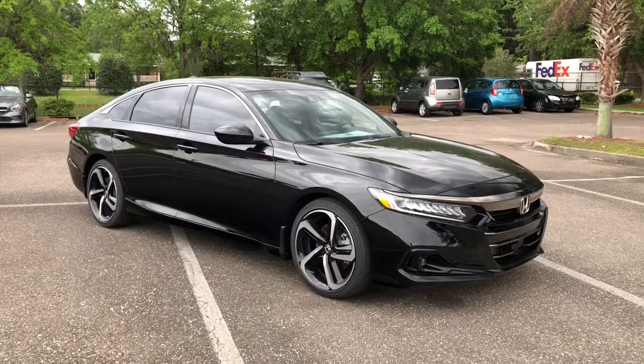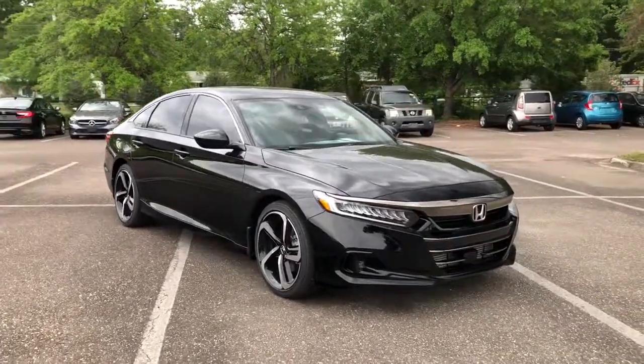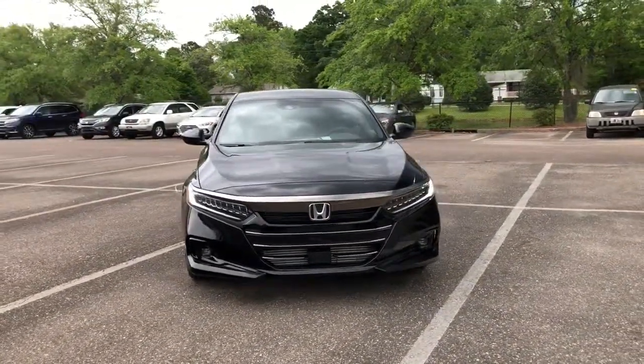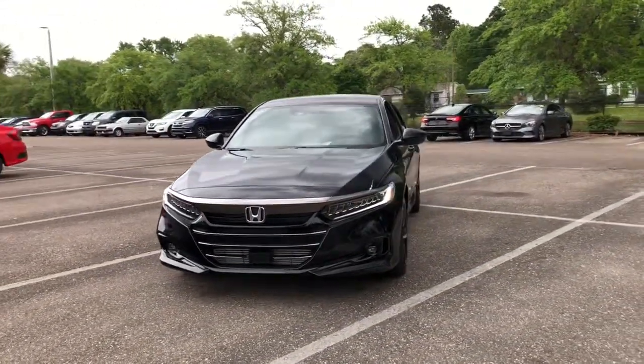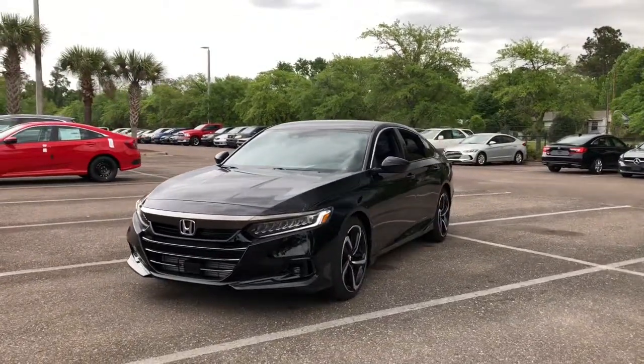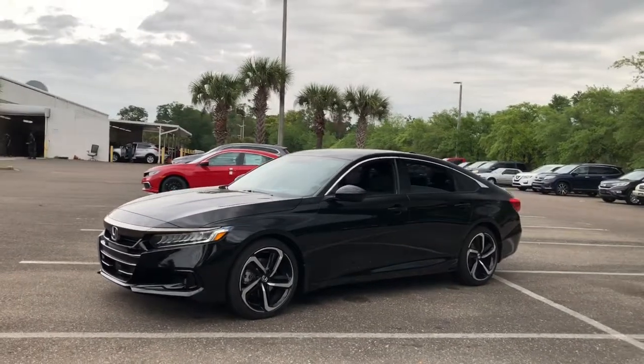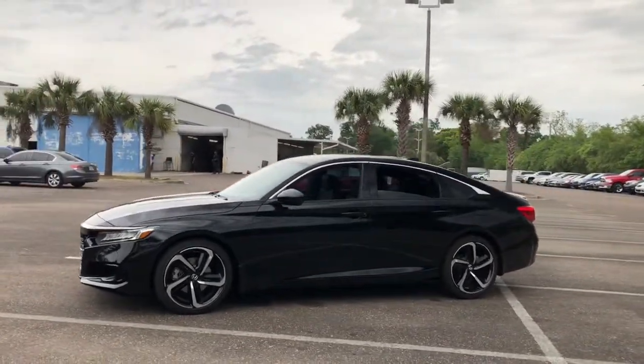Enjoy the view of this 2021 Honda Accord. Prepare to be amazed by the Accord. This mid-sized sedan offers state-of-the-art safety and connectivity technology, a quiet, comfortable ride, elegant styling, a spacious interior, and powerful performance. It's simply perfect.